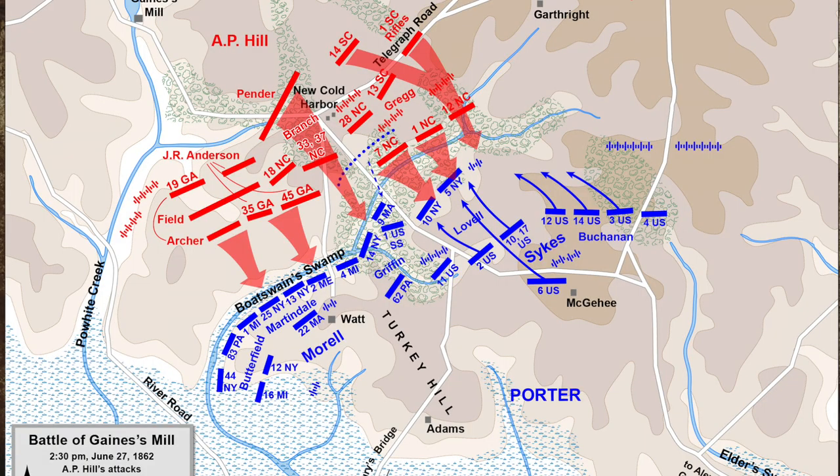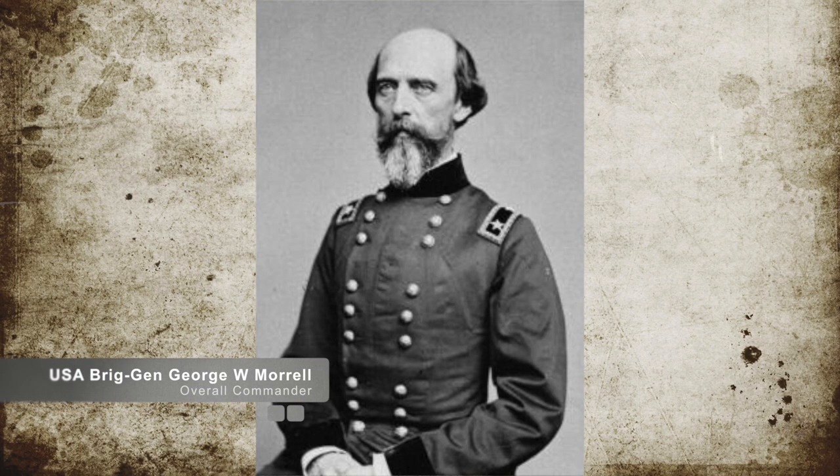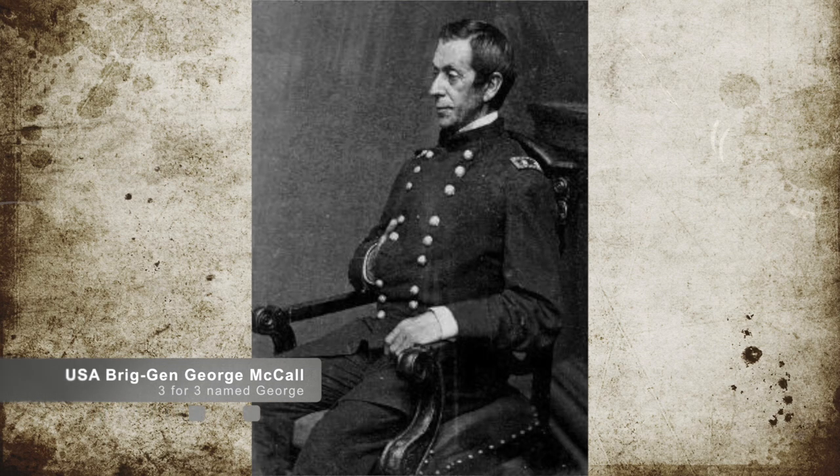The Union had chosen a defensive position of Porter's men very carefully. They had laid in a partially wooded area beyond a marshy creek known as Boatswain Swamp. Stationed along this area were Union Brigadier General George W. Morell's three brigades, Brigadier General George Sykes' Division, and additional artillery batteries along with Brigadier General George McCall's Pennsylvania Division.